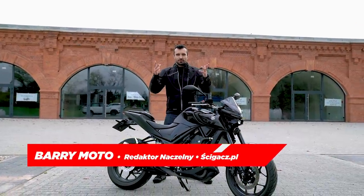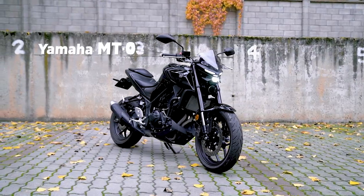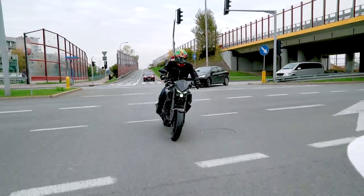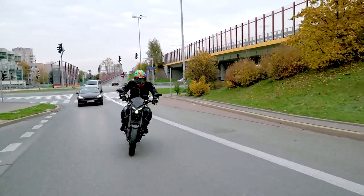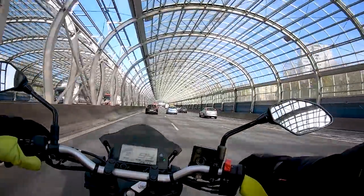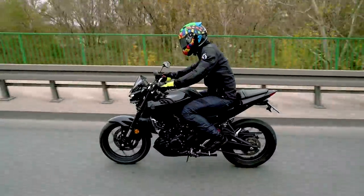Cześć, jestem Barry i to jest kanał Scigacz.com. Dziś jedziemy najsłynniejszą Yamahą MT-03, czyli jednym z popularniejszych nakedów w klasie motocykli na kategorię prawa jazdy A2.